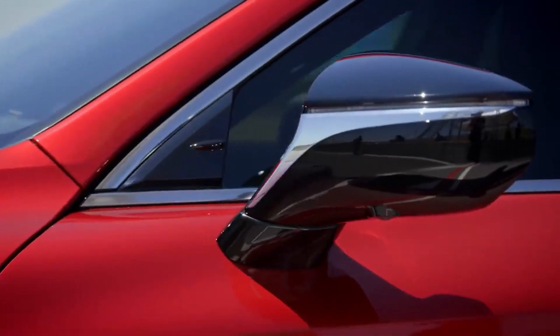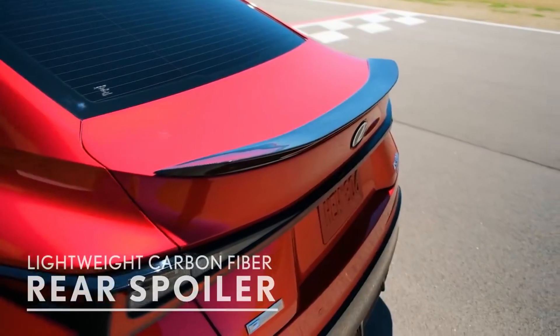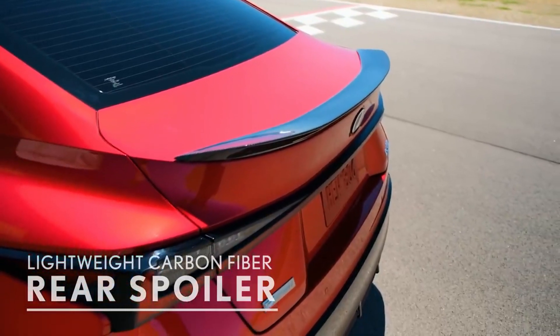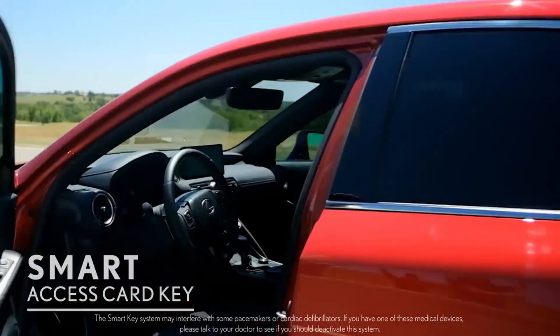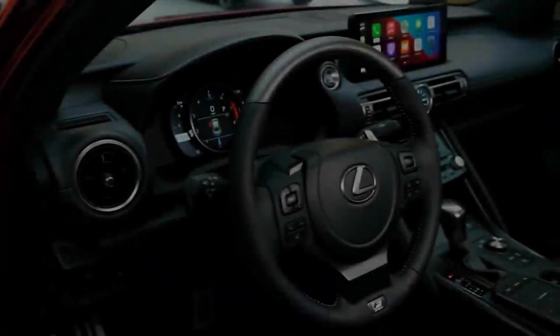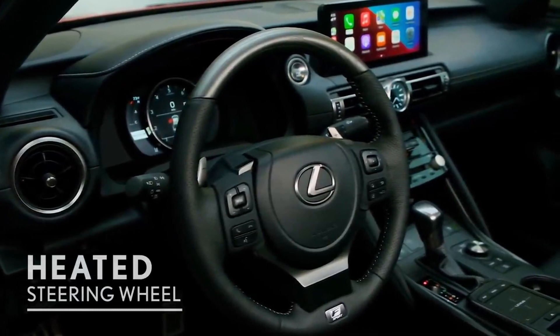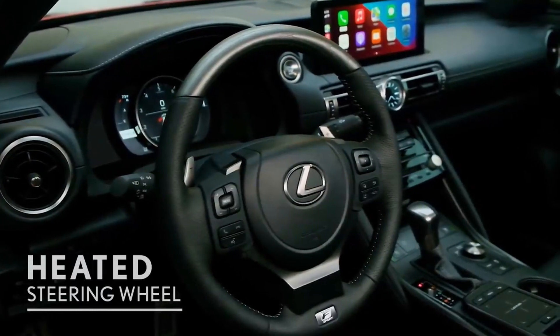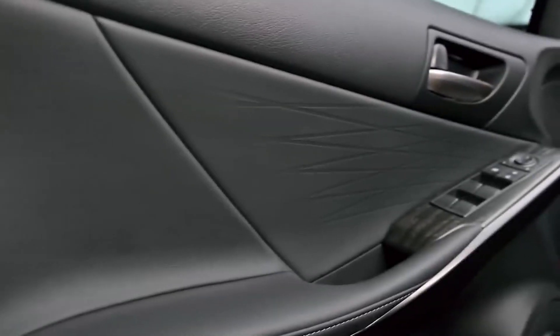Complementing the black exterior are black-on-black side view mirrors and a lightweight carbon fiber rear spoiler for added downforce at higher speeds. A smart access card key provides convenient entry into the vehicle. Inside, drivers grip a heated F Sport Ashwood trim steering wheel crafted using black Sumi ink applied to open-pore wood for a deep, rich color, complemented by ash trim on the doors.